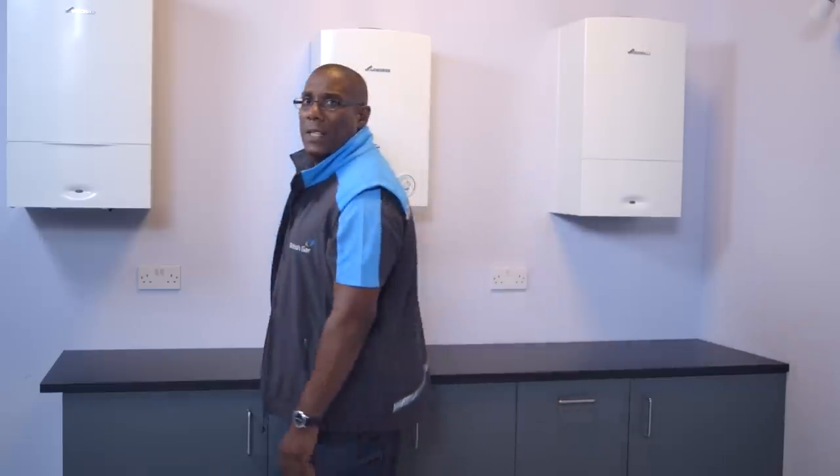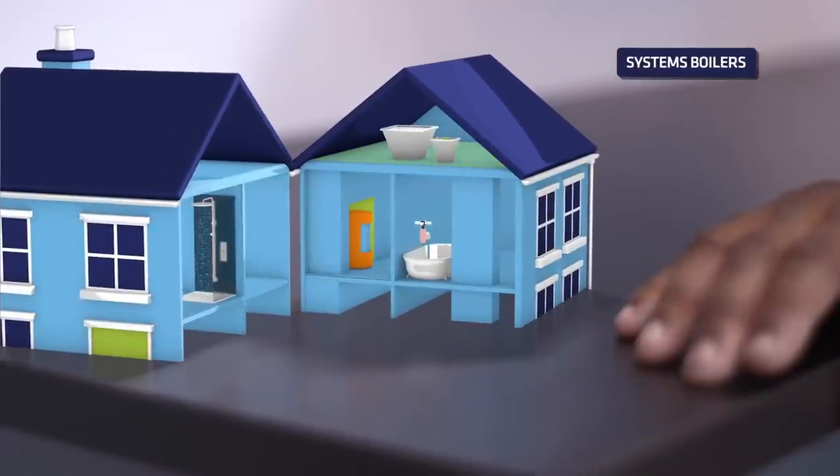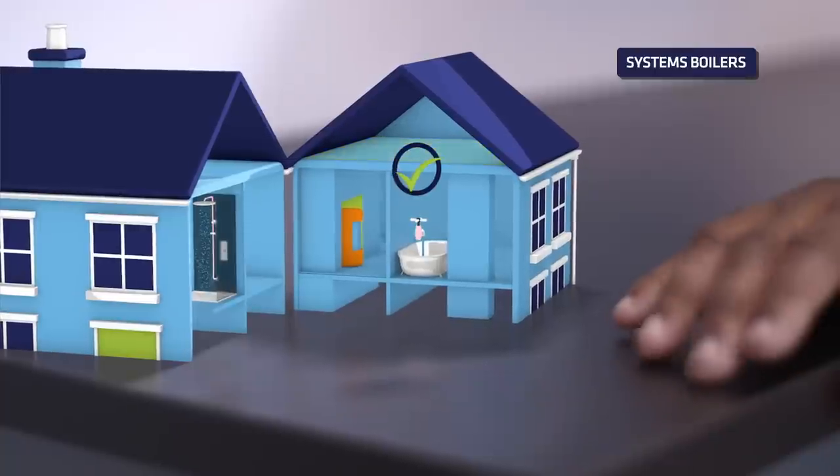A system boiler works in a similar way to a conventional boiler but comes with some key components built in. It's great for homeowners after a bit of extra space.